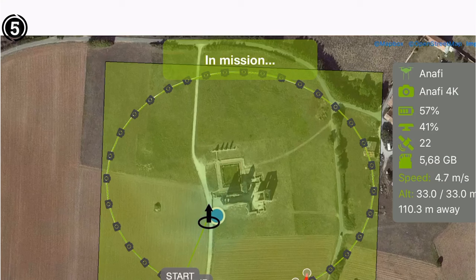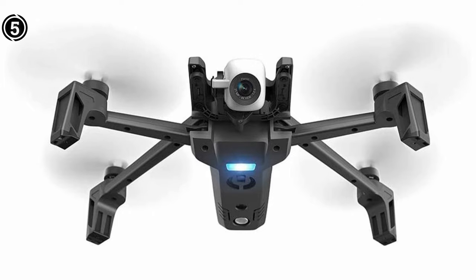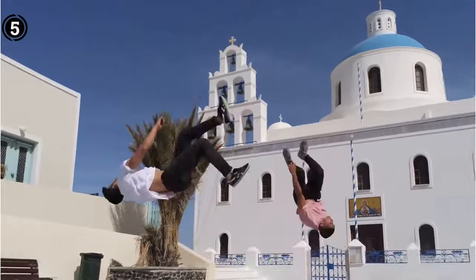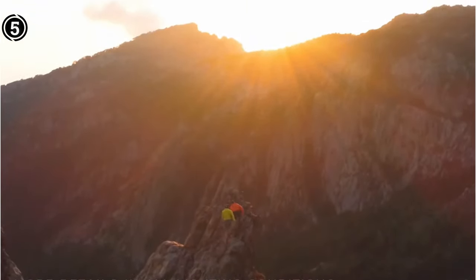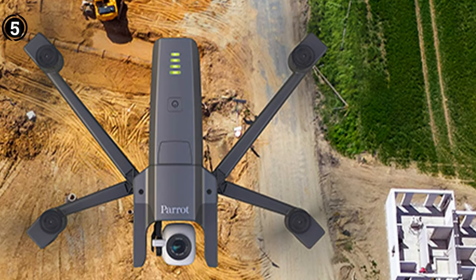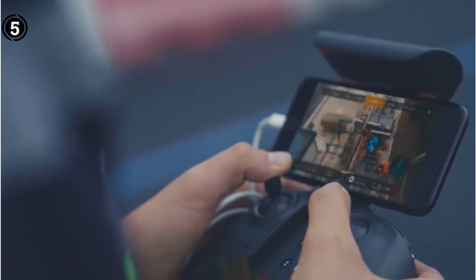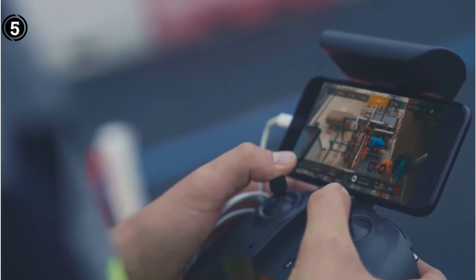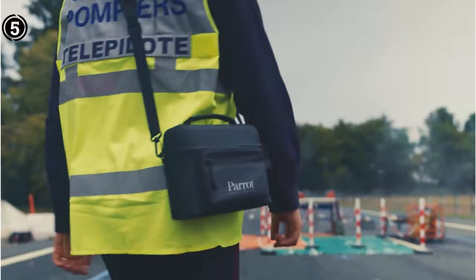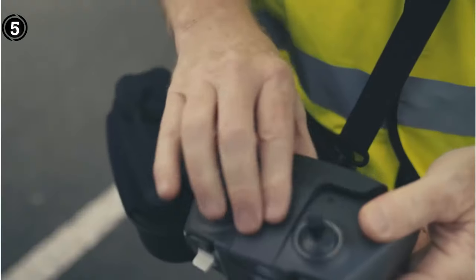What truly sets this drone apart from others is that it is supported by the PIX4D Capture Drone Flight Planning software and is compatible with the PIX4D Model 3D Modeling Tool. A one-year membership to PIX4D Model is included when you buy the Anafi Work, allowing you to create 360-degree images and 3D real estate models to show to customers. This cannot be obtained from any other drone on the market. Additionally, this drone provides practical flight features and GPS return-to-home capabilities to improve safety.